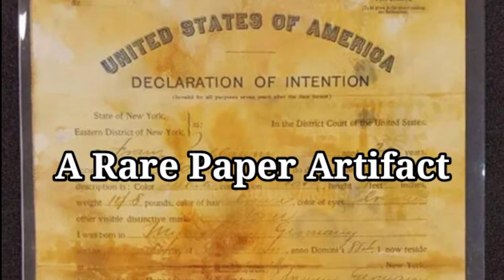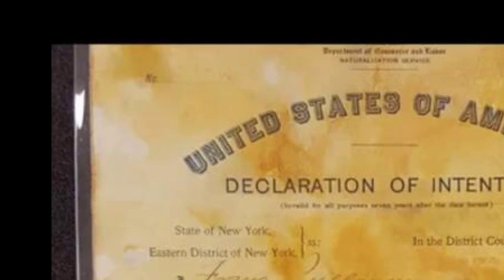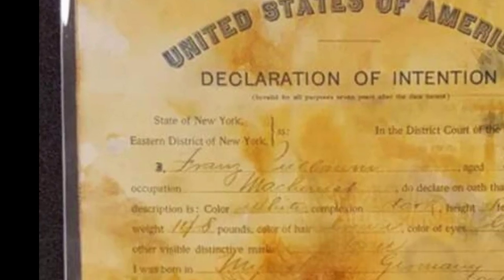A rare paper artifact from the Titanic, this document belonged to a German immigrant and stated a declaration of intention of U.S. citizenship. Paper or textile items that were recovered survived because they were inside suitcases, said Alexandra Klingelhofer, vice president of collections for Premier Exhibitions Inc. The tanned leather of the suitcases tended to protect them.